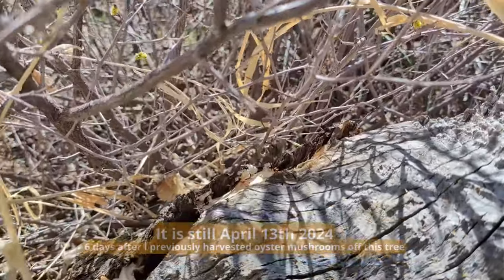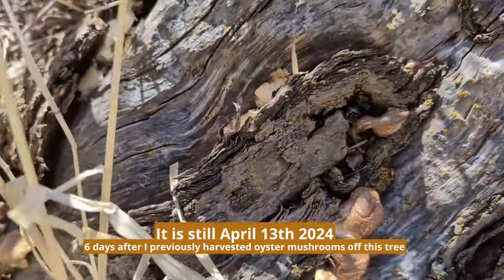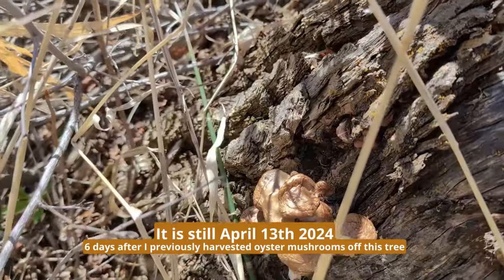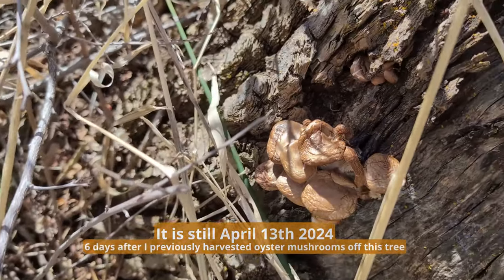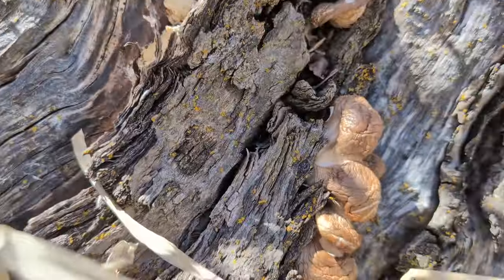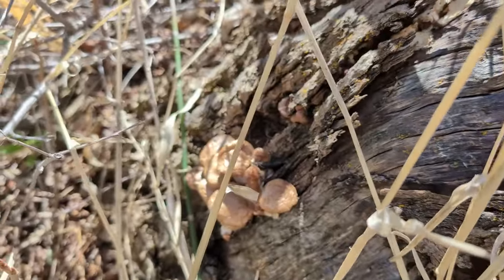I'm back to the spot where I harvested those oysters a few days ago. I left all these here hoping they'd grow out. But as you can see, they are just drying up and they're done. They're not going to continue to grow — they're actually smaller now than they were a few days ago when I found them.